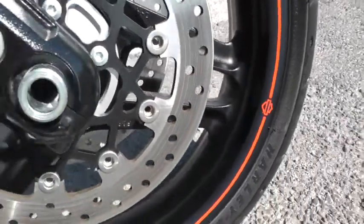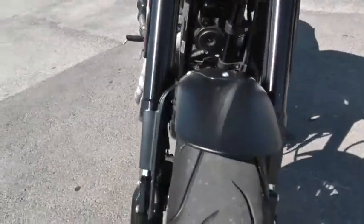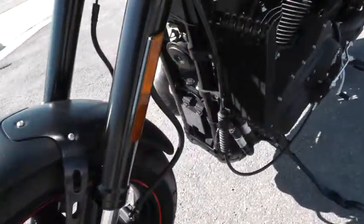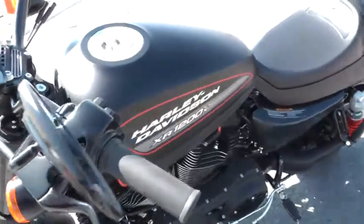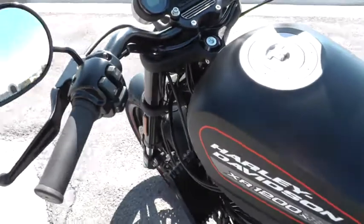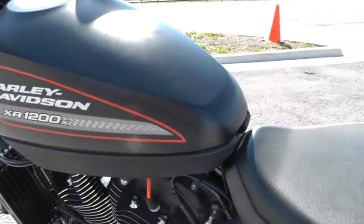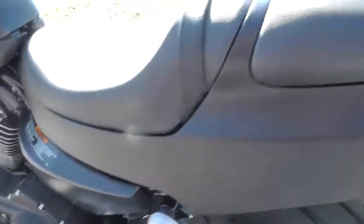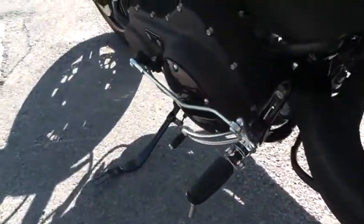Very cool. Dual front disc brakes. Very nice condition. Got a large oil cooler over here on the side. Black powder coating all up here. It's got the flat track style bars. This bike handles excellent and it's got lots of power — fun to ride. It is set up as a 2-up with the passenger pegs here. It's got mid-mount controls on it.